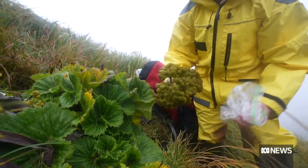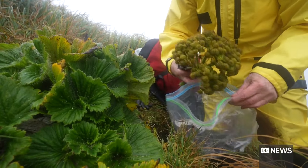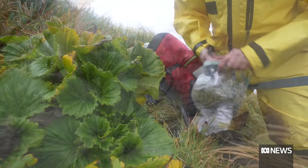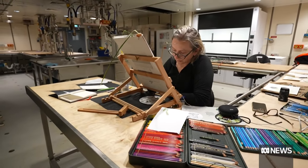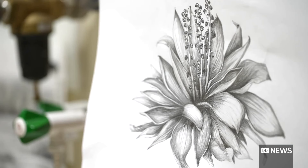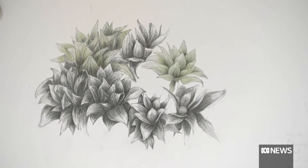The artist has an official permit to take eight different plant species which grow in extreme conditions. Once they're bagged up, she returns to the ship, where a makeshift studio has been set up. A botanical illustration is about trying to put down all the different features of a plant so that if a person wants to use that illustration for identification, they can.